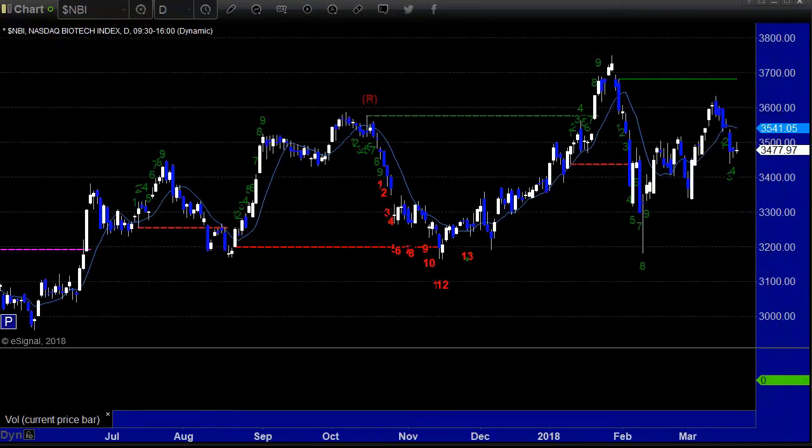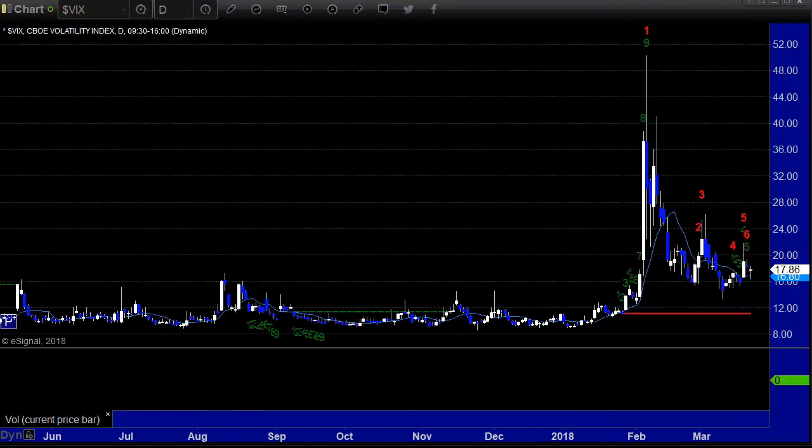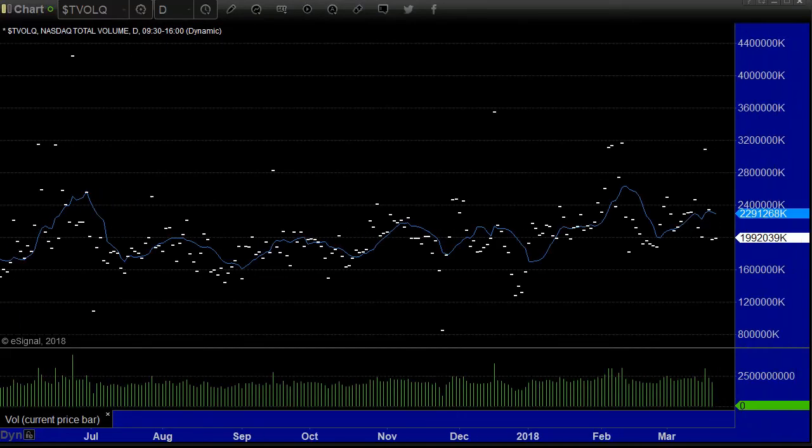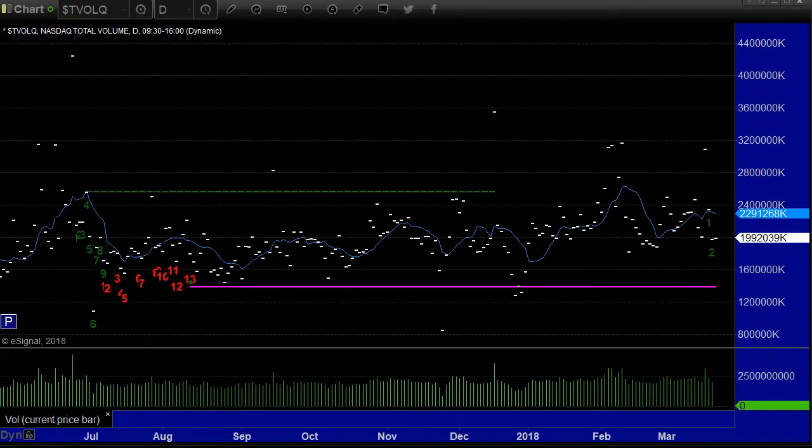SOX up 2, Biotex up 3 — not a big deal there. The VIX closes down 0.34. The Trend closes at 0.92, putting the 10-day moving average at 1.11. NASDAQ volume: 1.9 billion shares.